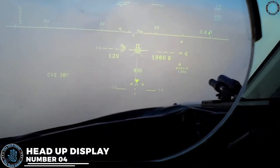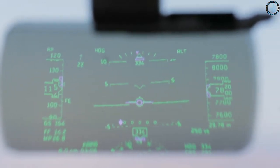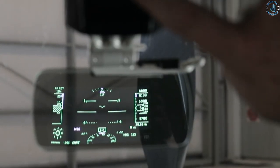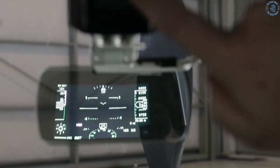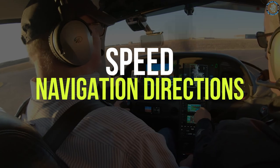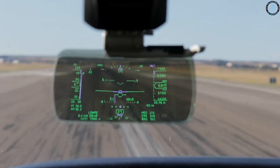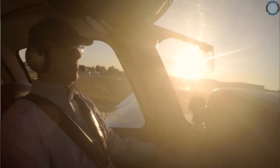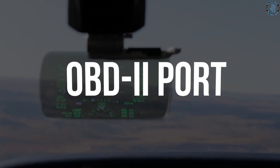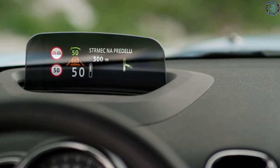Number 4. A Head-Up Display (HUD) is a device that projects information from a car's instrument panel onto a transparent screen, usually located on the windshield or a small display unit on the dashboard. This allows the driver to view important information such as speed, navigation directions, and other alerts without taking their eyes off the road, improving safety and reducing distractions. The projected display is visible in a wide range of lighting conditions, including bright sunlight and low light. Some HUDs can connect to a car's OBD2 port to display engine performance and diagnostic information.